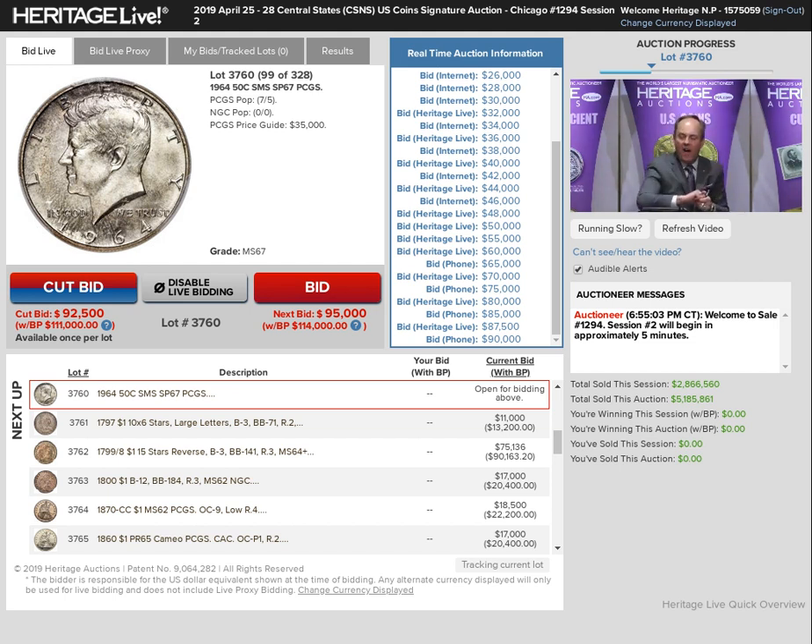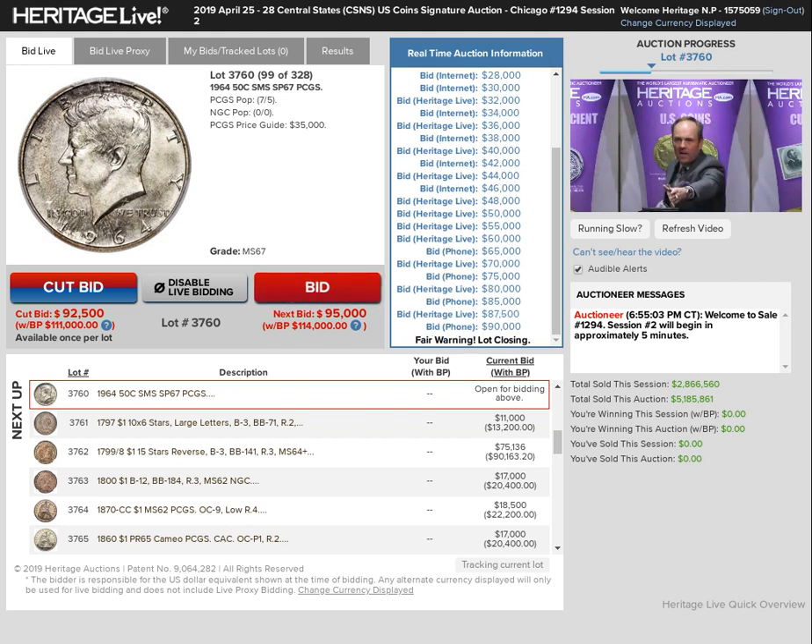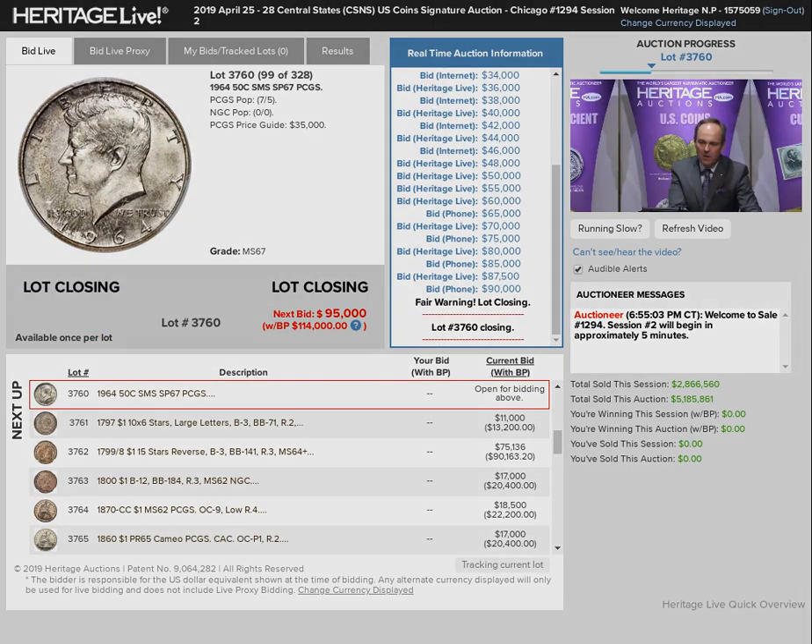What do you think at $95? $90,000 — go to $95,000. Heritage Live, I'm waiting. I'm at $90,000 here. You want to back away right now? You've come a long way down this road. You want to go $5,000 more? Fair warning. Anyone else beyond $90,000? Then we will sell this at $90,000.